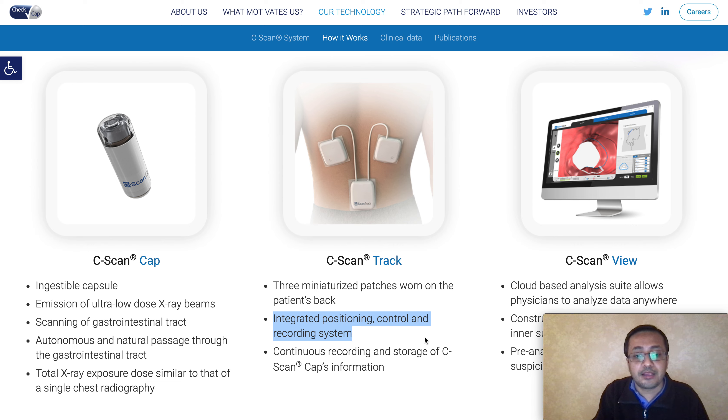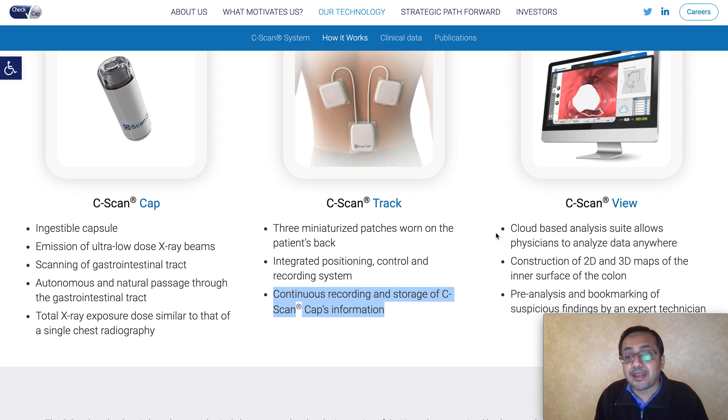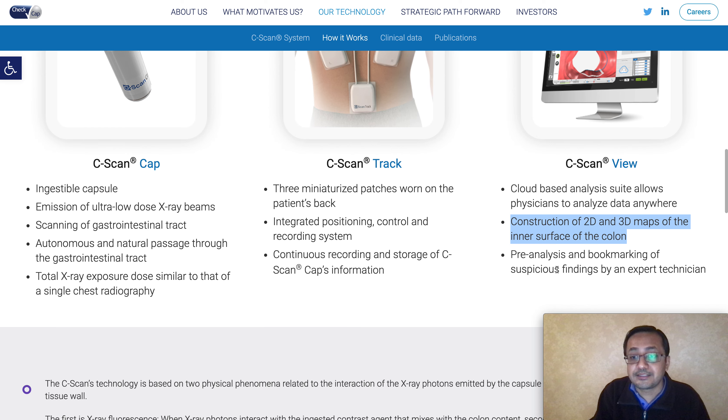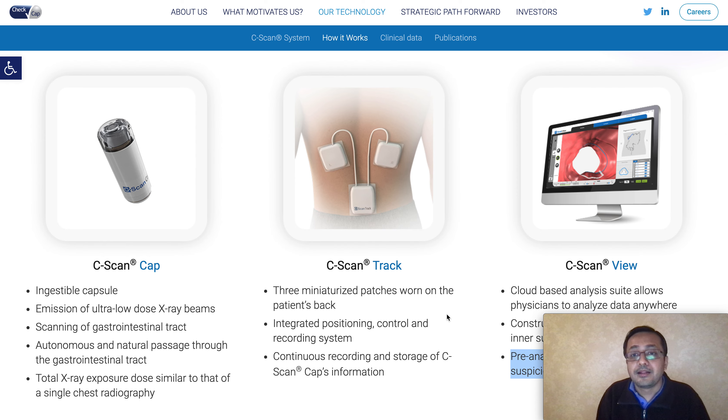The second part is three patches that the patient wears on their back during the test. It is an integrated positioning, control, and recording system through which the technician or physician can examine the results - it provides continuous recording and storage of the C-Scan Cap's information. The third and last part is C-Scan View, a cloud-based analysis suite that allows physicians to analyze data anywhere, without the patient needing to be in the same location. It constructs 2D and 3D maps of the inner surface of the colon to detect polyps, and includes pre-cancerous precursor analysis and bookmarking of suspicious findings by an expert technician.